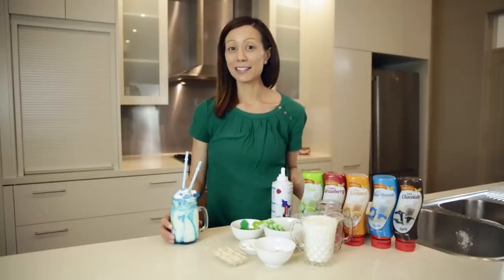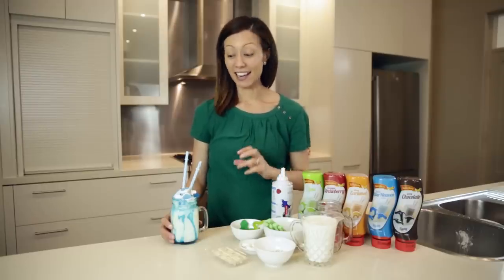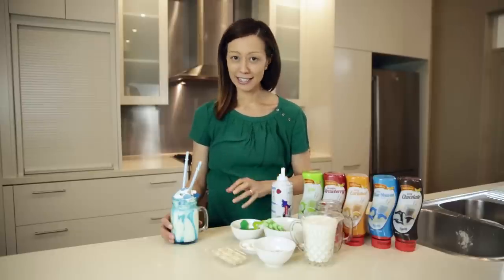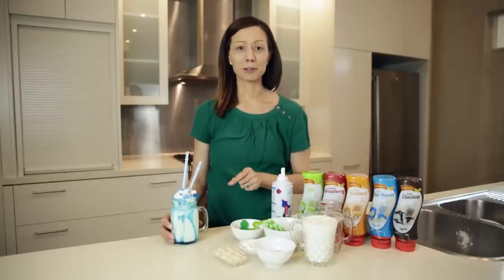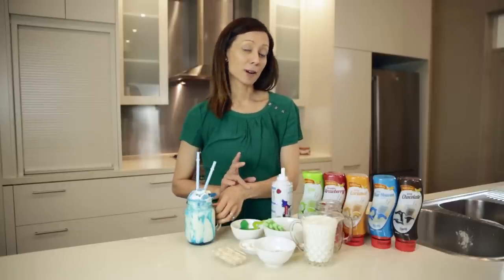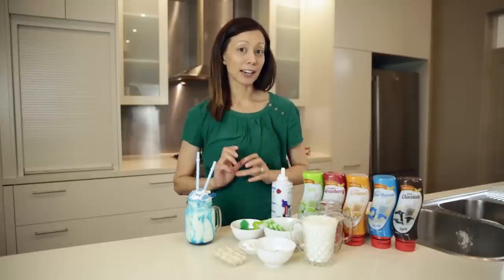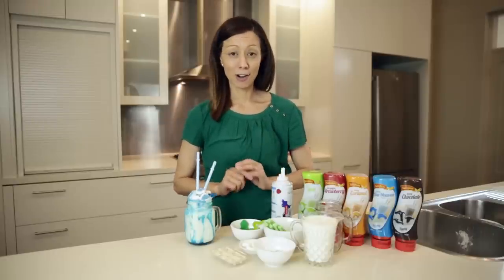Nobody loves milkshakes more than I do, and today I'm going to show you a really easy way to make the most crazy, insane milkshakes possible. And I'm going to make another one right now. I'm going to use the Aeroplane lime topping — let's put that together, it'll be done in no time flat.